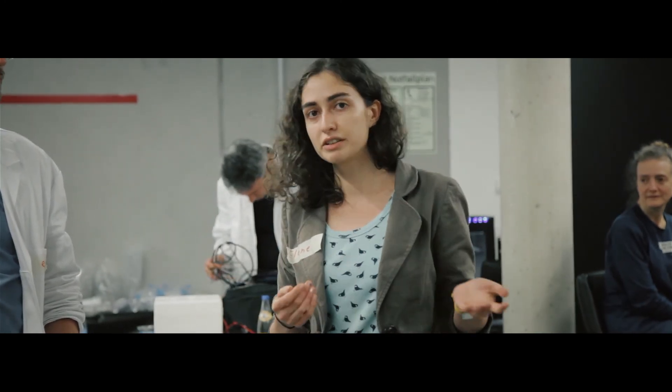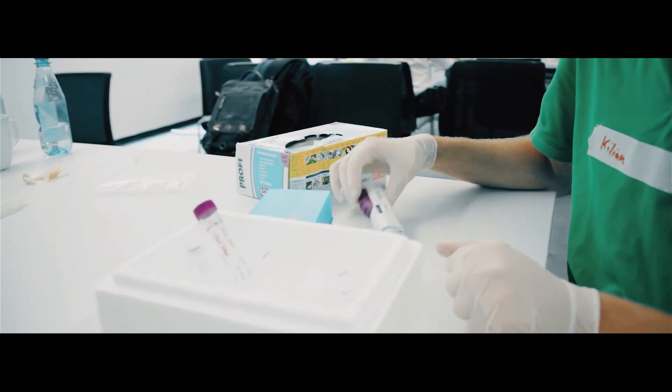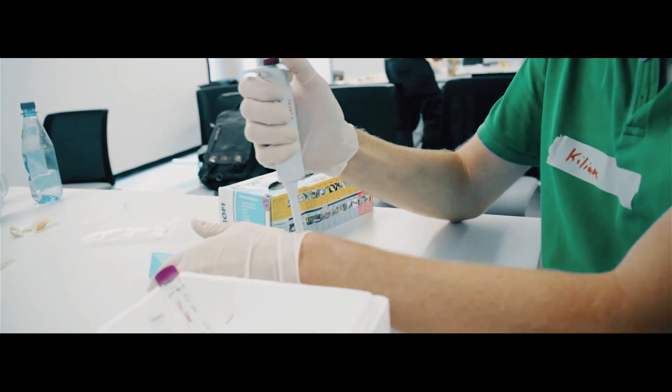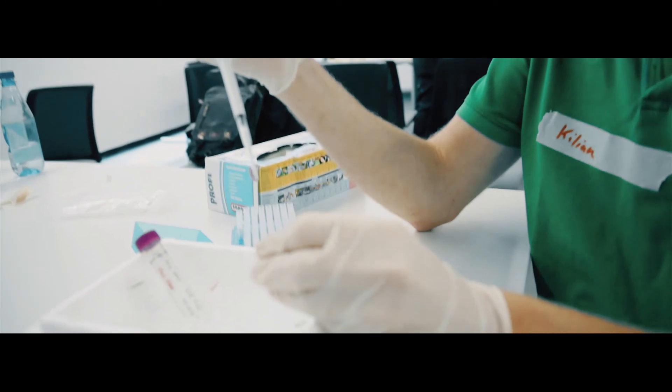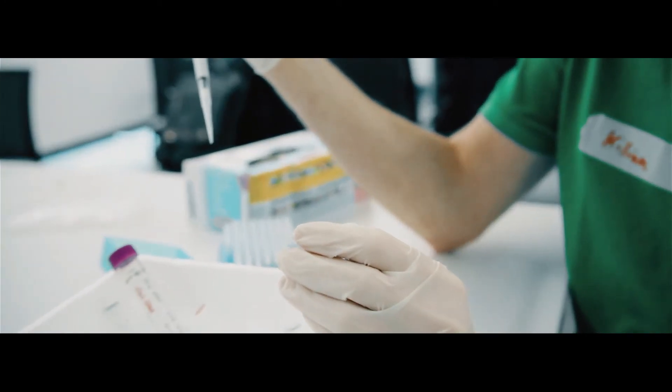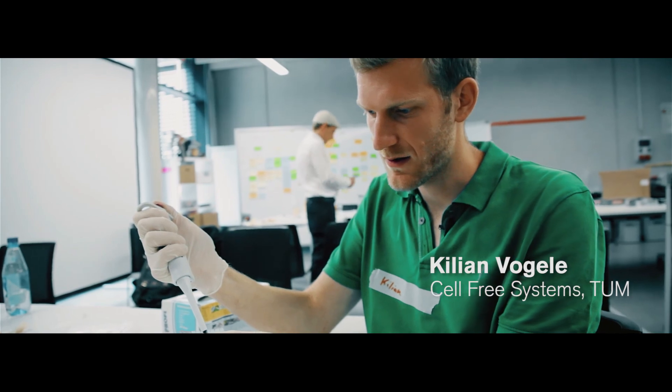We are using bacteriophages in therapy in Georgia and also in Russia. We don't have any regulation problems — it's a common drug and very common practice to use phages as therapeutic agents against bacterial infections. To produce phages in a cell-free extract, you just take a little bit of the cell-free extract, add some buffer which contains all the amino acids, small metabolites, tRNA, ATP, and stuff like that, and you pipette — you just mix.